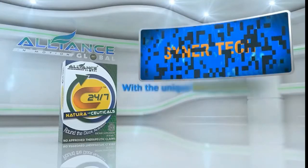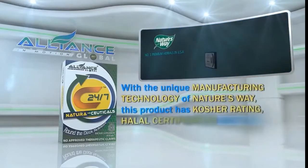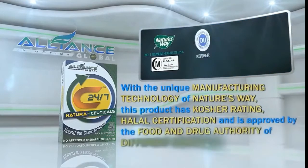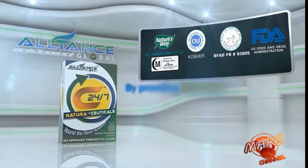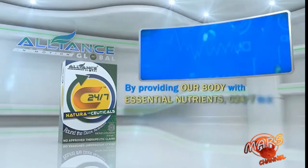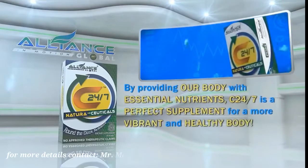With the unique manufacturing technology of Nature's Way, this product has kosher rating, halal certification, and is approved by the Food and Drug Authority of different countries. By providing our body with essential nutrients, C247 is a perfect supplement for a more vibrant and healthy body.